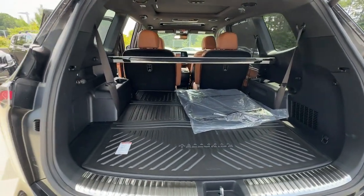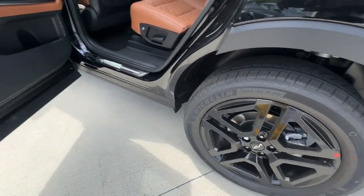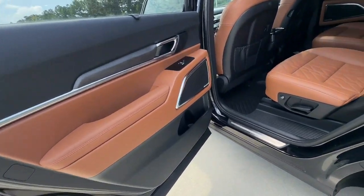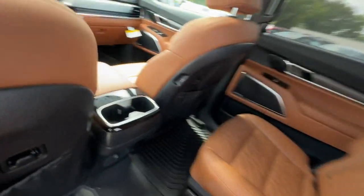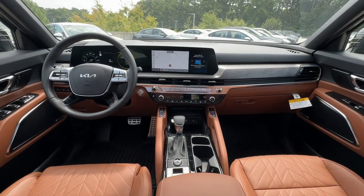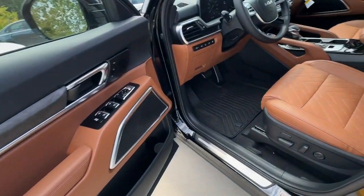These are just some of the great options this vehicle comes with: pre-collision system, intelligent auto on-off high beams, proximity key entry, keyless entry, all-wheel drive, sun moonroof, power liftgate, remote engine start, V6 cylinder engine, and fog lamps.